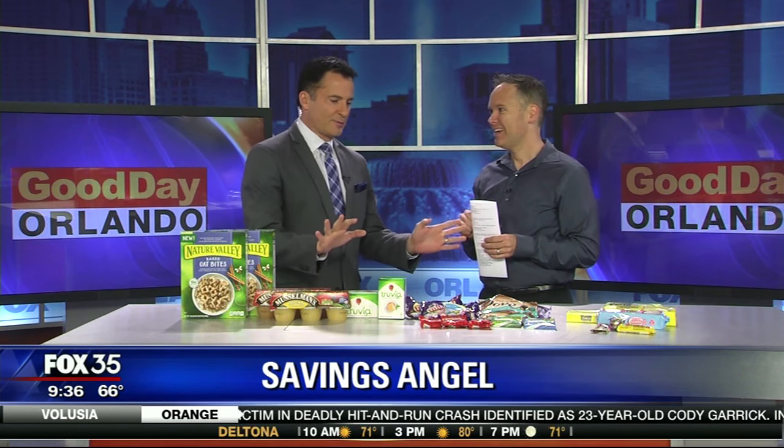All right, thanks, sir. Appreciate the time for your steals and deals today. The Savings Angel, Josh Elledge, is with us talking about our favorite cereal. Yeah, we'll get to that — 50 cents a box, I cannot wait to get to that. And oh, you got quite the spread out. So let's talk about some great Easter deals.